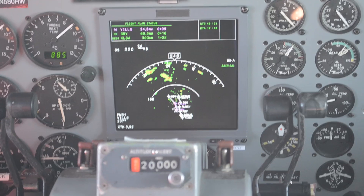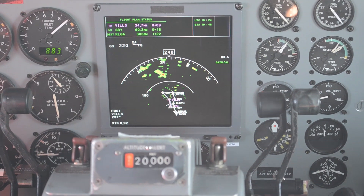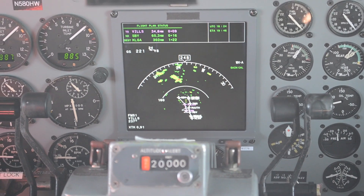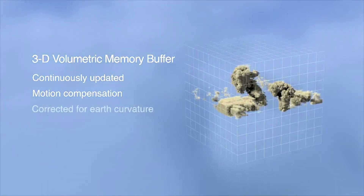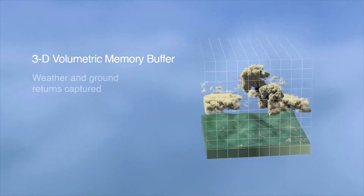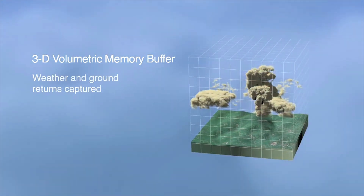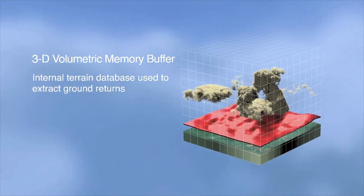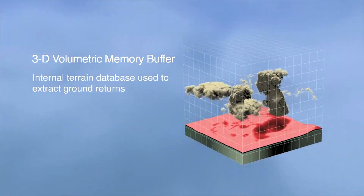That allows the crew to intuitively focus on the weather directly affecting the current flight plan, but also to be aware of weather in the vicinity should there be a need to deviate for any reason. The IntuVue system compensates for curvature of the Earth, and also interfaces with Honeywell's Enhanced Ground Proximity Warning System to automatically compensate for changing terrain, so ground clutter doesn't interfere with the weather data collection process.